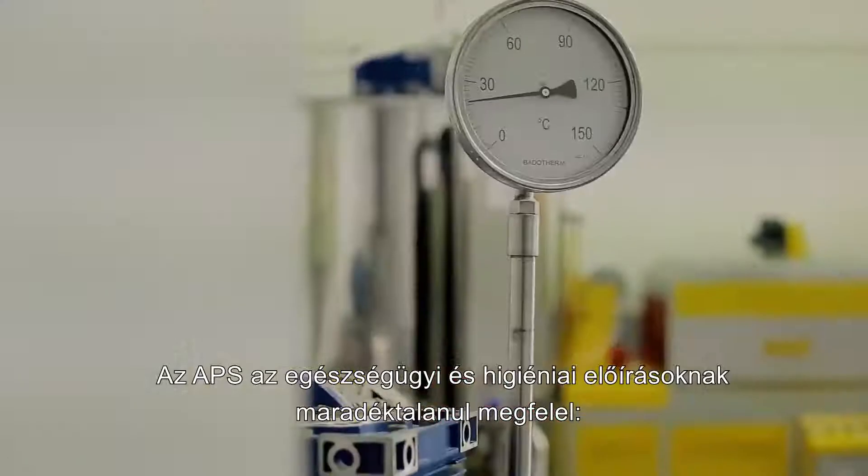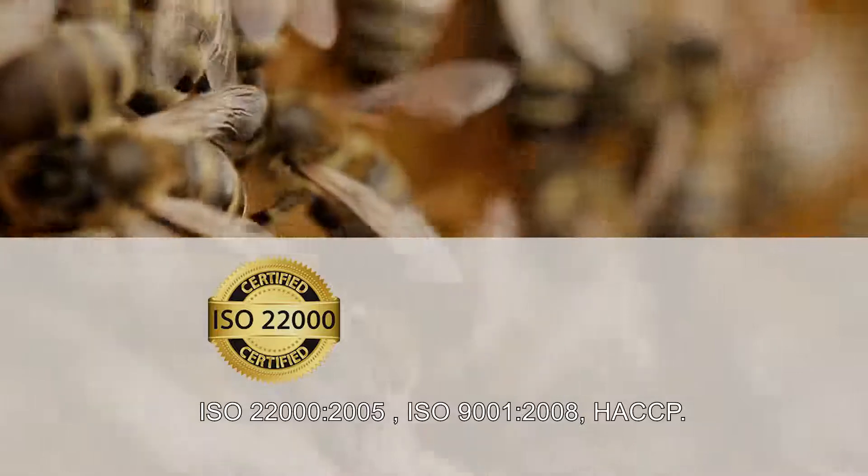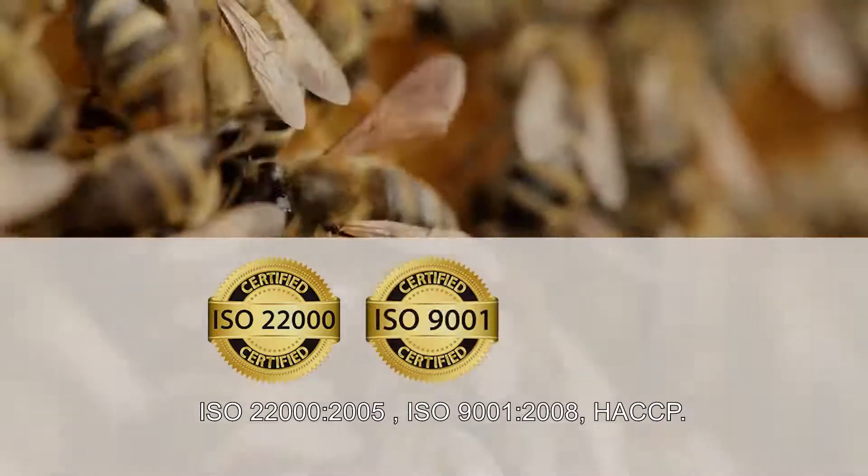Dual Cofruit respects all health and hygiene standards in the production of Oppie Pollen Substitute: ISO 22000, ISO 9001, and HACCP.